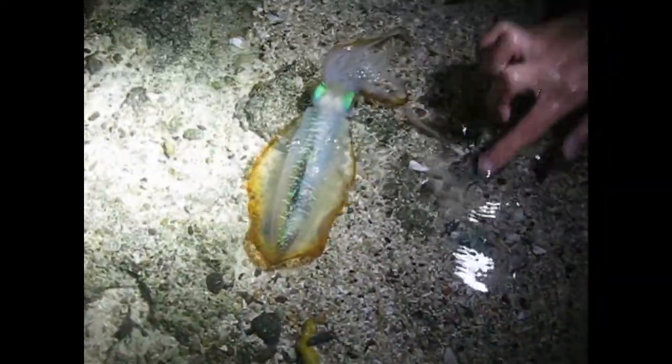Don't worry — we will put it back in the water and it will continue swimming and catching prey as if nothing happened.